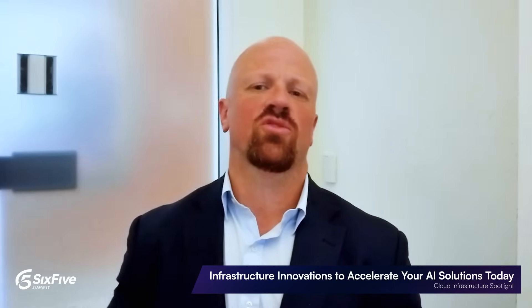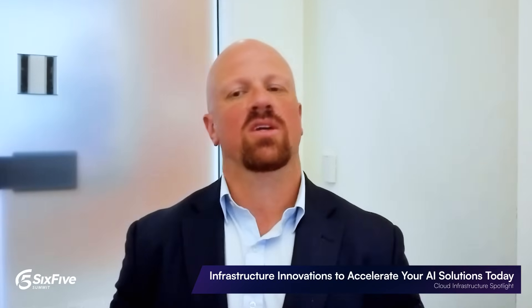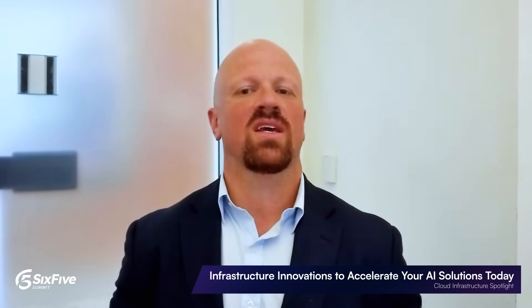Hi everyone, and welcome to the Six Five Summit AI Unleashed. For this Cloud Infrastructure Spotlight, I'm joined by Sachin Gupta, Vice President and General Manager of Google Cloud's Infrastructure Solutions Group. We're going to be talking about infrastructure innovations to accelerate AI solutions. Sachin, thanks for being back. Good to see you again.